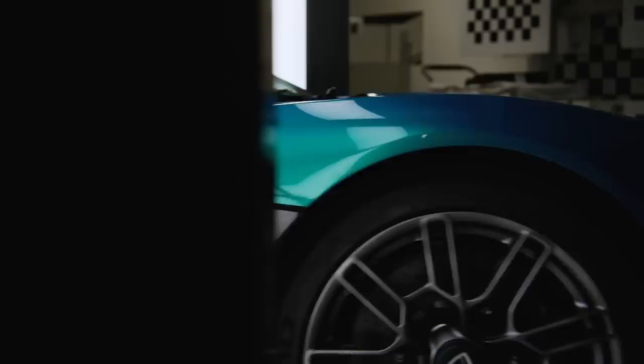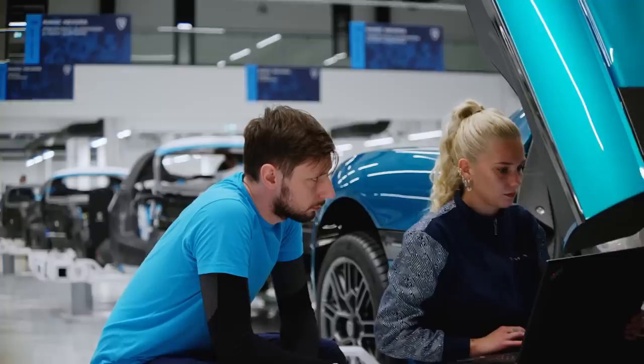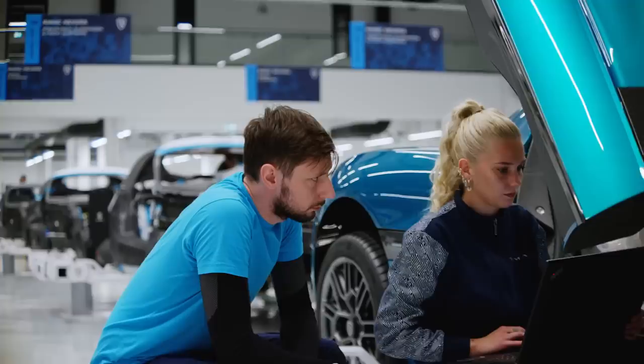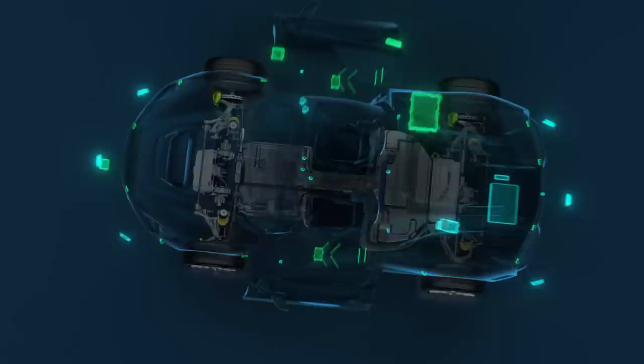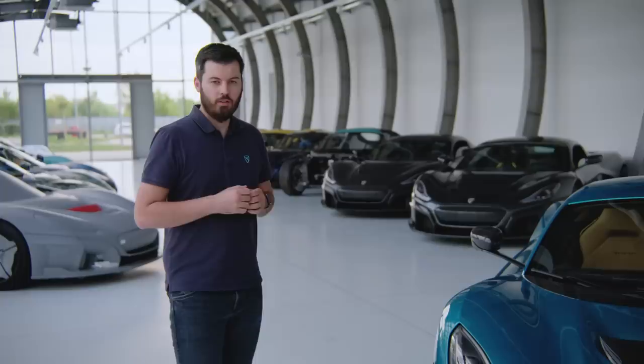This is it — the first production Nevera, number 000. It will not go to a customer; we'll keep it with us. The car after that is the first customer car — number one of 150. To some it might look just like the other Neveras, but everywhere we look we know how many iterations we had to make: change a millimeter here, a millimeter there, a ply of carbon fiber here or there, change powertrain components, electronics — a million things. Every part has a whole story behind it, and we are so proud to finally see it in this state. We think it's exactly what we wanted to achieve when we started this project.